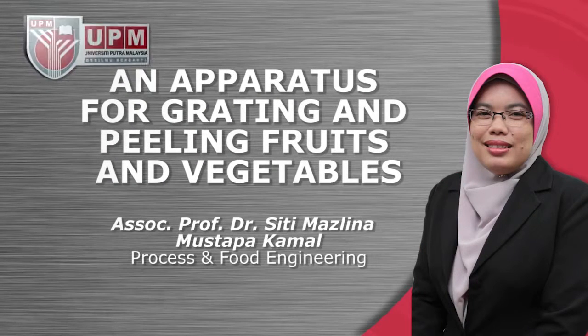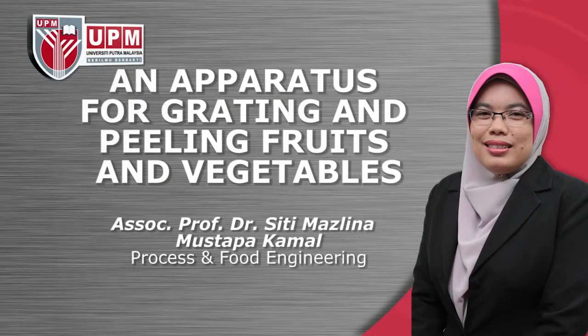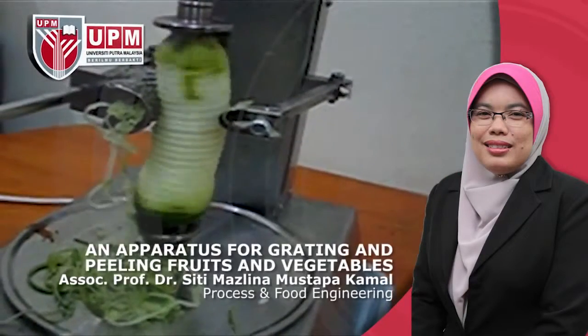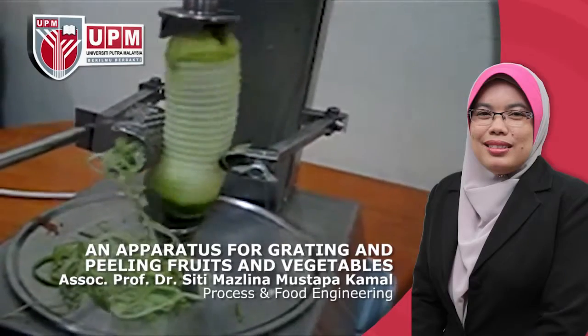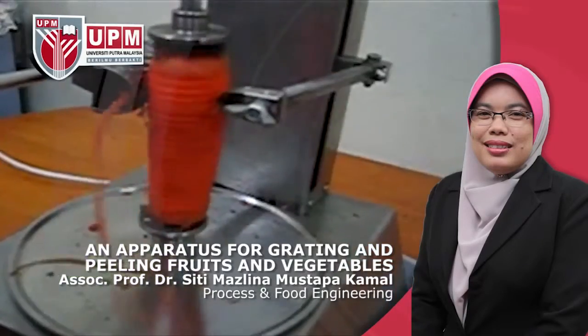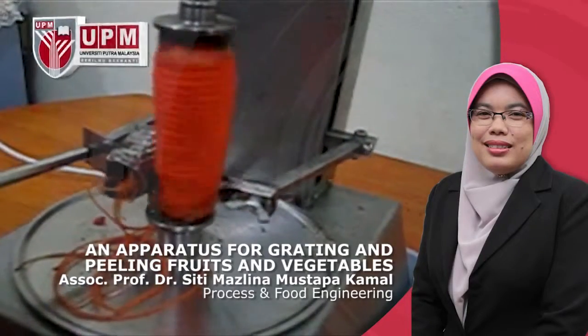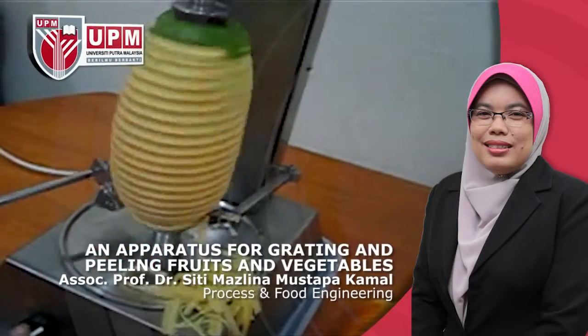An apparatus for grating and peeling fruits and vegetables by Associate Professor Dr. Siti Mazlinah Mustafa Kamal, Process and Food Engineering. This invention relates to a multifunction apparatus which can grate, peel and cut fruits and vegetables.